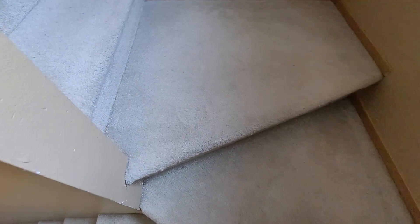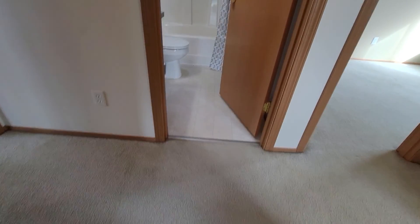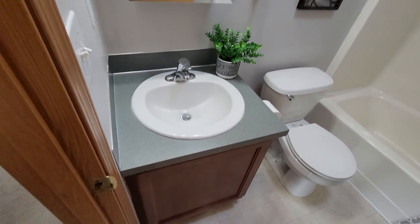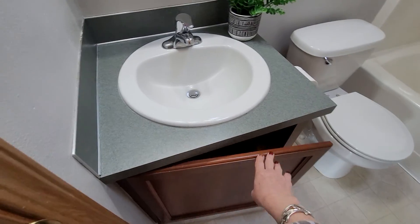Going upstairs — the carpet is definitely used and it hasn't been cleaned. It looks like a cat's been scratching at it a little bit, though there's no cat smell at all. At the top of the stairs there's a full bath — very small vanity, no drawers, just under-sink storage. Then you have a linen closet there. It's about as small a full bath as you can get.